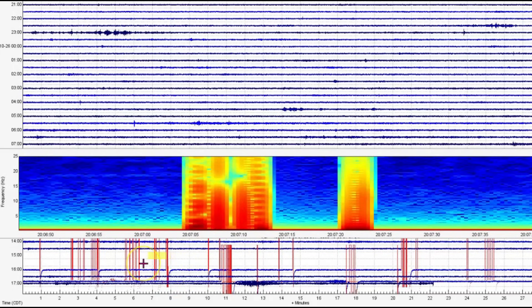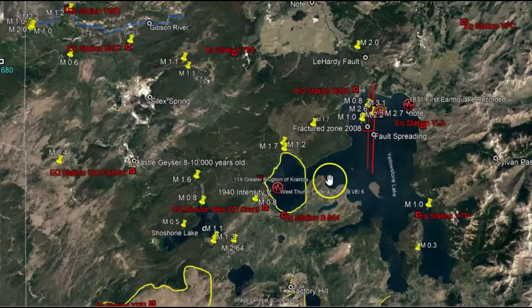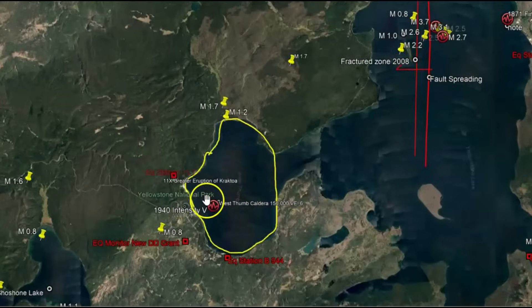No power, no food, no water — for a long time. This again is West Thumb. Going to Google Earth, here's the location for West Thumb.